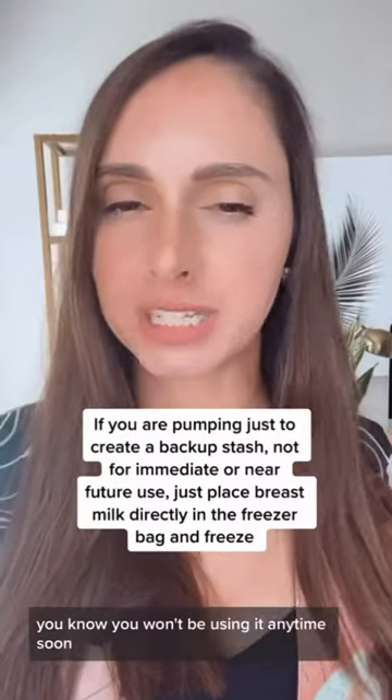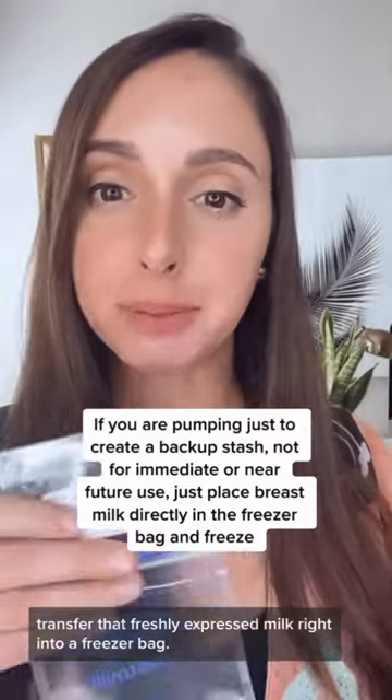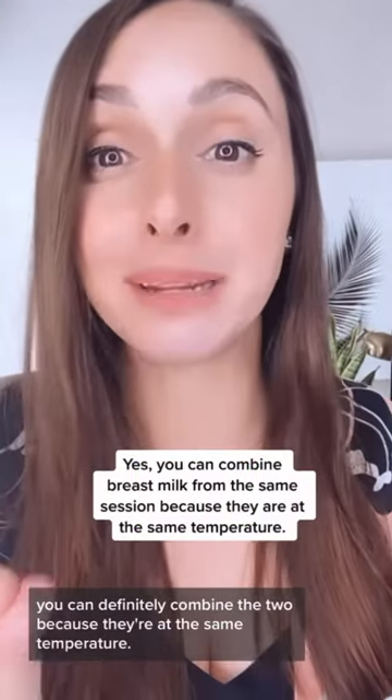If you're just trying to create a backup stash and know you won't be using it anytime soon, transfer that freshly expressed milk right into a freezer bag. A common question I get is: can you combine breast milk from the same session? Yes, of course. If you pump on one side and then the other, you can definitely combine the two because they're at the same temperature.